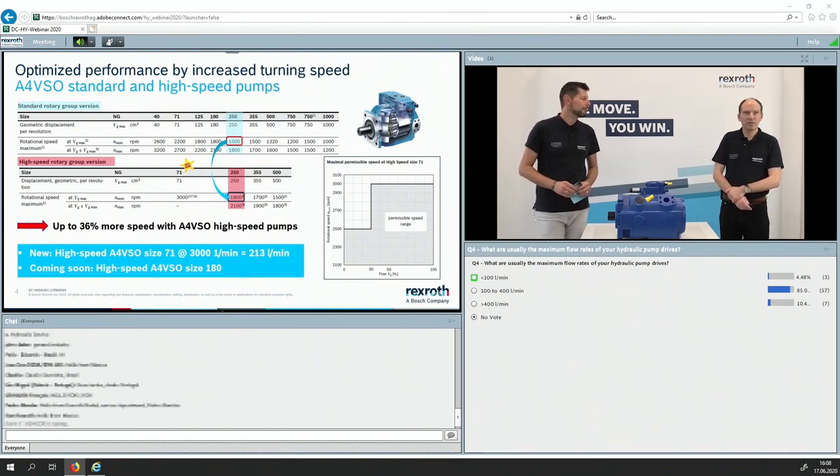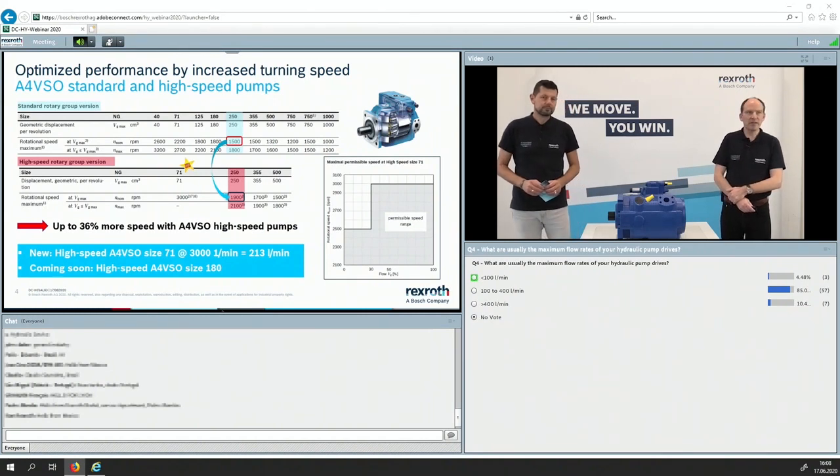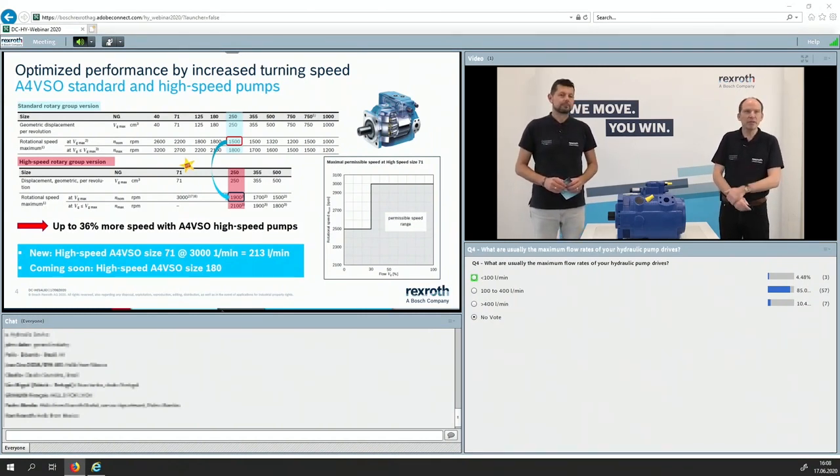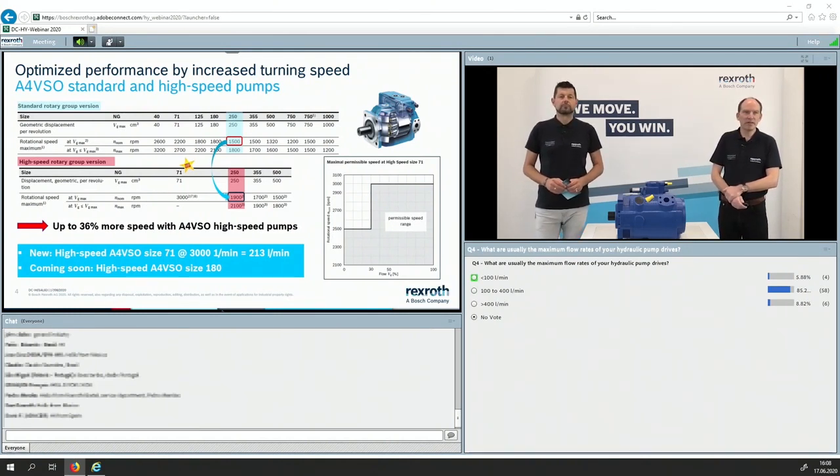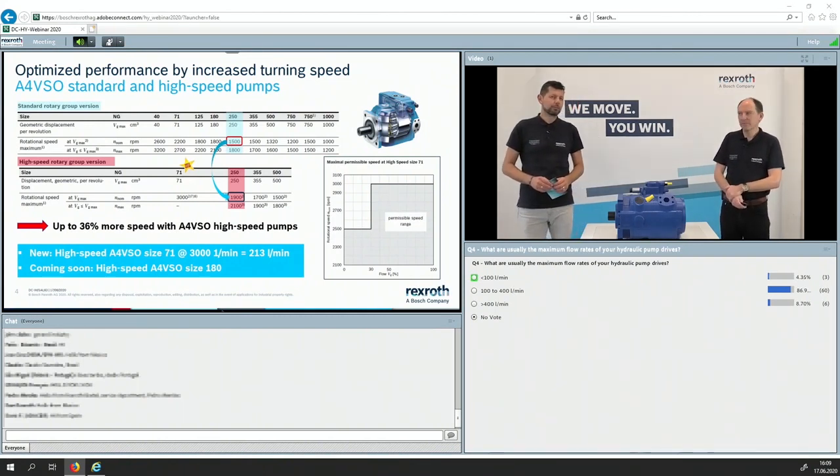Coming to the A4VSO, we have a concept of two different kinds of rotary groups. One is the standard rotary group, and the other, highlighted in red, is the high-speed rotary group. You can see it in the highlighted size 250 as an example. The standard one can reach 1,500 RPM at full stroke, and the high-speed can reach 1,900 RPM, which means in the same ratio, more flow. And there's a star over there for a smaller size pump that can reach even more speed.